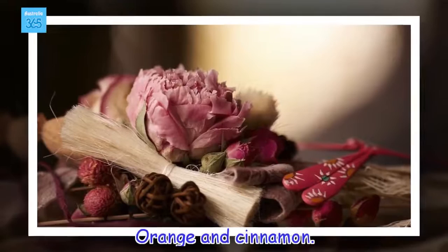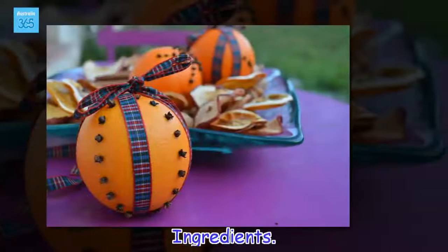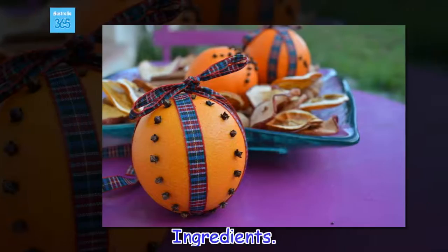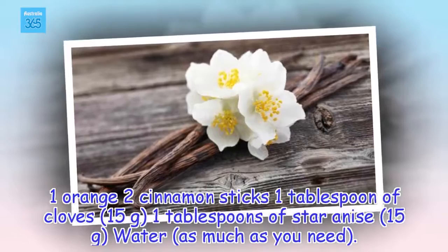Orange and cinnamon. As with cloves, the citrus scent of the orange makes a perfect pair with the fragrance of cinnamon. Ingredients: 1 orange, 2 cinnamon sticks, 1 tablespoon of cloves (15 grams), 1 tablespoon of star anise (15 grams), water.